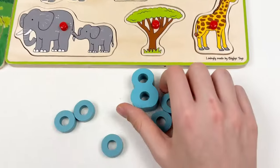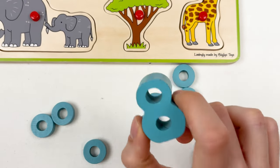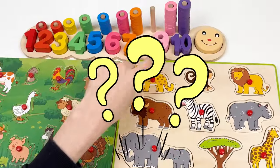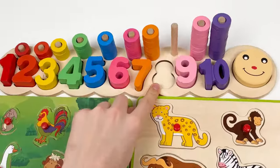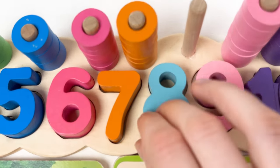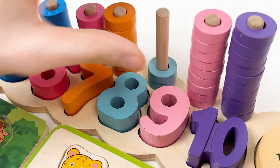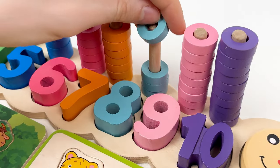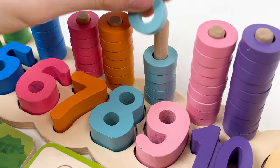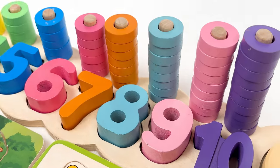Let's look at this number — this is number 8, also blue color. There is only one spot left, after the number 7. Let's place it here and take the wheels: 1, 2, 3, 4, 5, 6, 7, and the last one — 8! Amazing!